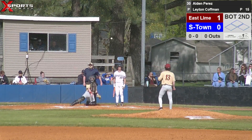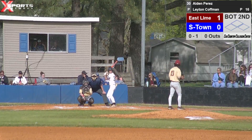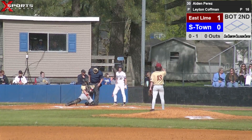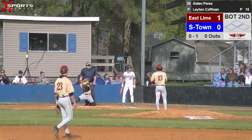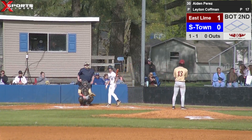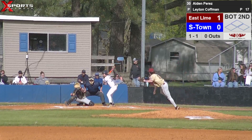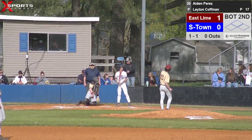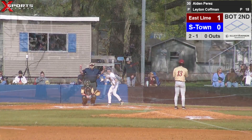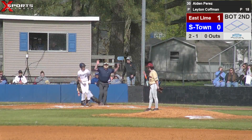Aiden Perez steps in, takes a first pitch breaking pitch for a strike. That's a good-looking pitch he's throwing right there. Ball's going to be in the dirt away, parts away from the catcher — ball one. Called ball two. Aiden Perez playing left field for Summertown today. Zach Staggs is on deck, catching for us. Pitch is going to hit Aiden.